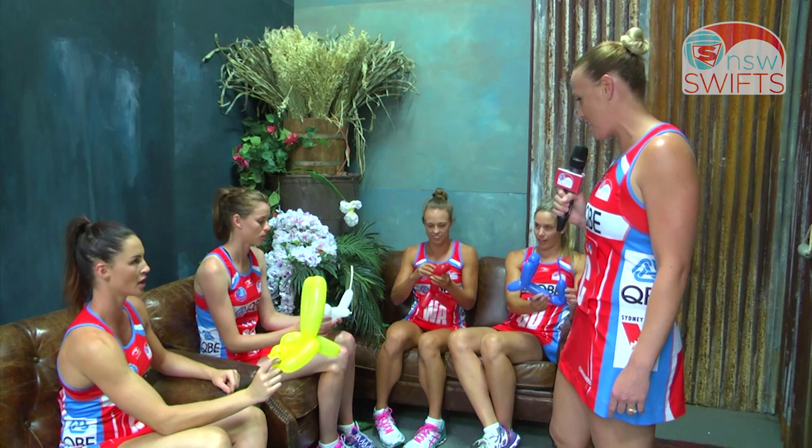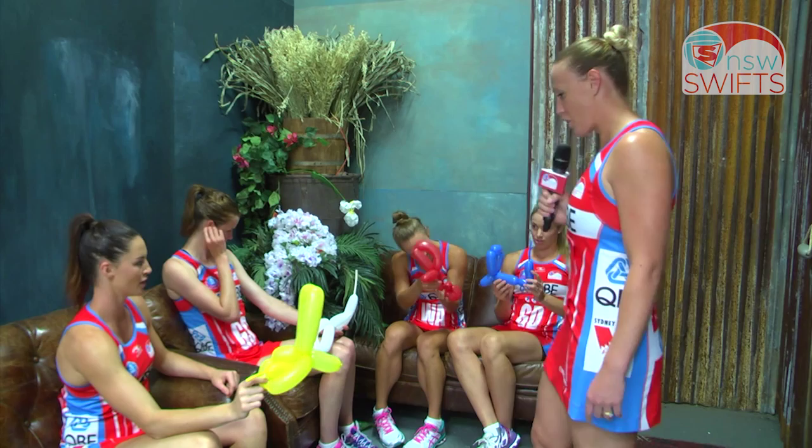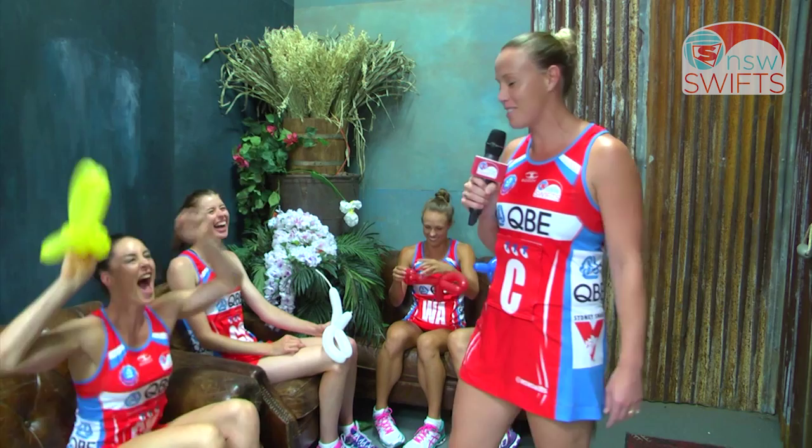Alright, we might stop there. Show me what you've got, guys. Nailed. None of them look like an animal, but I think Sharni got the furthest along, so Sharni wins.